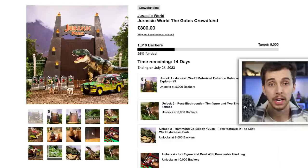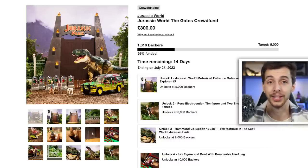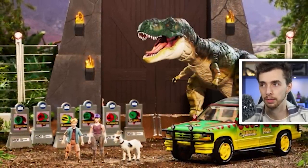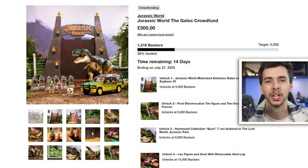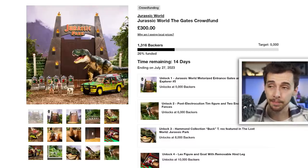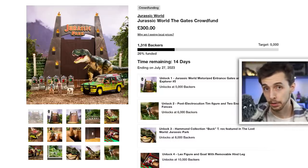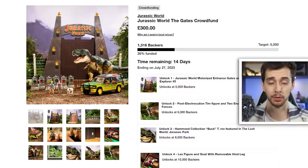Mattel have sent me things in the past, and as of recording this I do have a box waiting for me in Japan that Mattel have sent me - I highly doubt it's this though. The image shows a Ford Explorer, a Jurassic Park gate with electric fence, some of the signage for the raptor pens and gallimimus, Lex, Tim, and a goat. There is also a T-Rex here, but it's green - that's because this is the book T-Rex from The Lost World, not Jurassic Park.